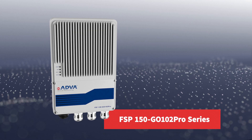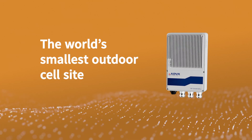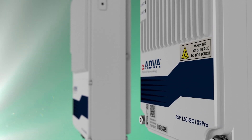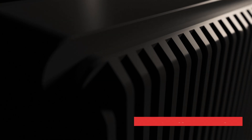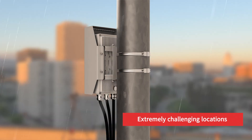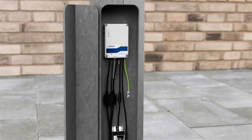Our FSP150GO102 Pro Series redefines service demarcation for the small cell era and delivers the world's smallest outdoor cell-side gateway. Available in two sizes, it has been specifically built to provide connectivity to outdoor sites. Key to this is its unique ruggedized housing that is sealed against water, moisture and dust, meaning it can be used in extremely challenging locations — from poles to walls to lampposts and everywhere in between.